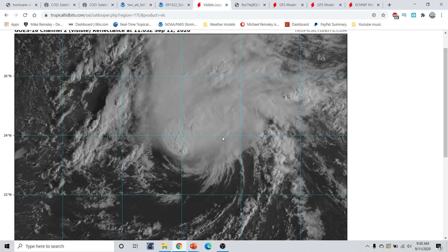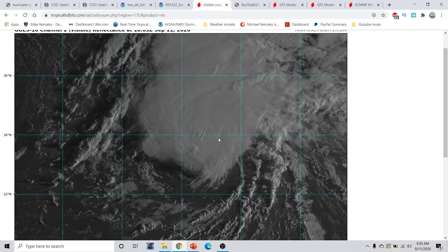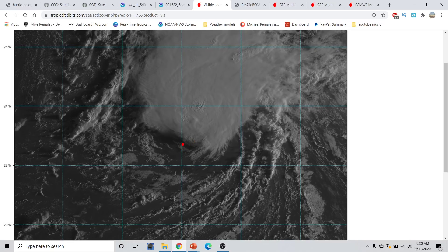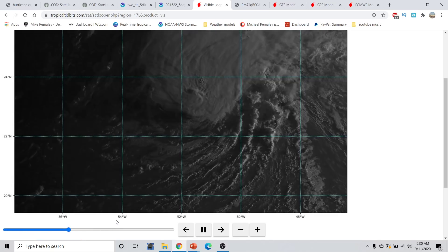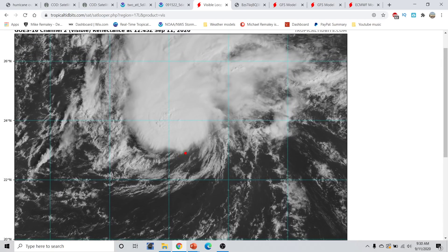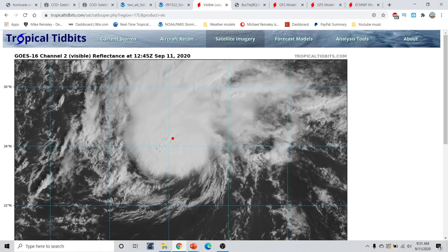We can see here on the satellite imagery from tropicaltippets.com that Paulette actually looks a little bit better than it did last night. We still had a relative area of an exposed low-level center with strong vertical wind shear kind of pushing these thunderstorms off towards the north. This southwestern wind shear is tilting our vortex with height, and it has allowed this convection to fire off towards the north. We have seen some intensification, and on the western side there are little cumulus clouds — some developing shallow cumulus and shallow convection. We have had another deep convective burst that has almost completely covered this exposed low-level center, showing some signs that the shear is now starting to abate.